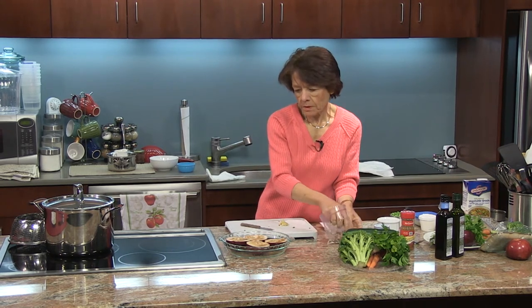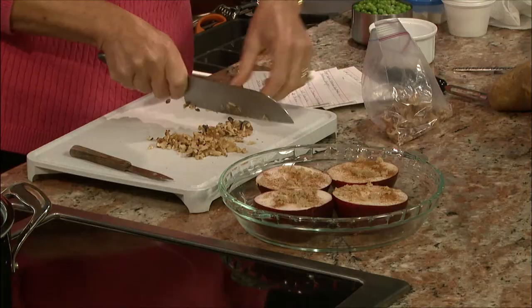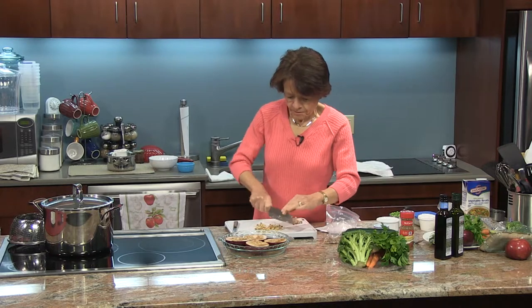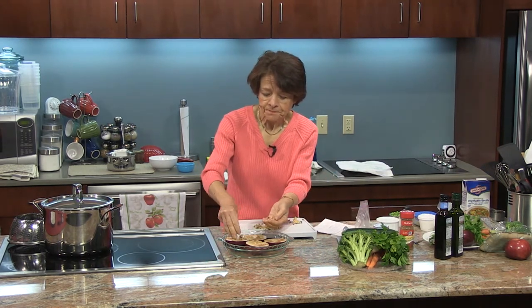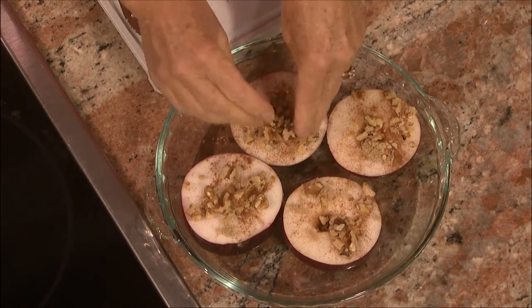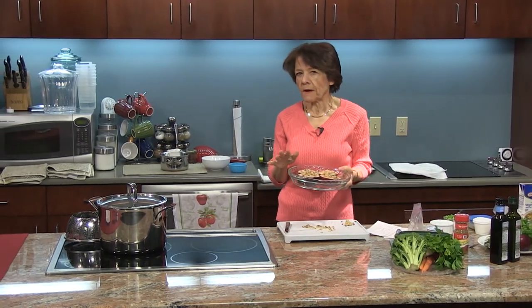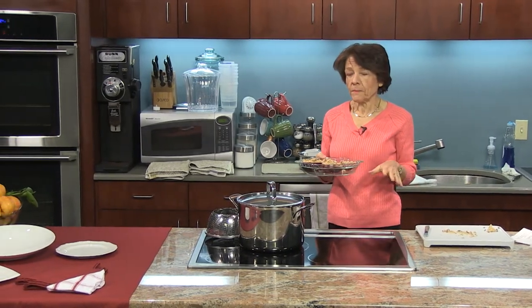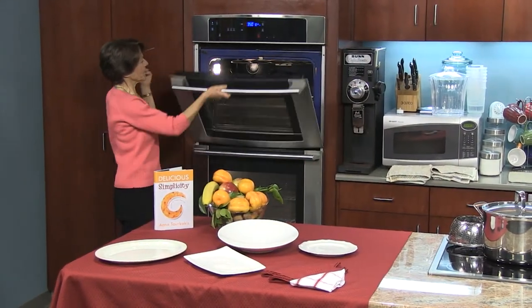I'm going to chop about a quarter cup of walnuts. Walnuts are really great for you — they're full of omega-3 fatty acids, which are the healthy fats, and they're very versatile. We'll actually be using them in a couple of different ways today. I'll save a few for later and pop these in the oven for about 20 to 30 minutes — I'll check at about 25 minutes. Set the oven at 350.